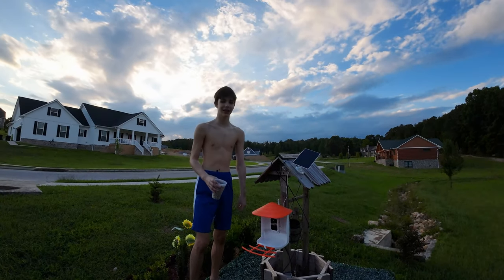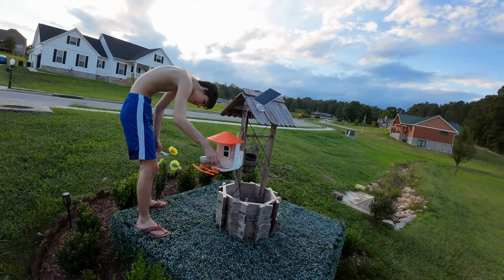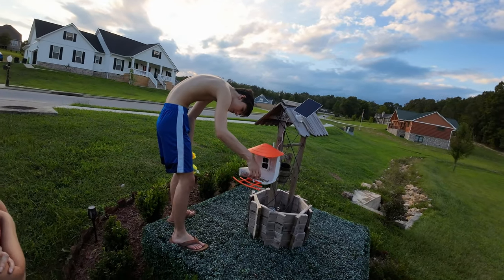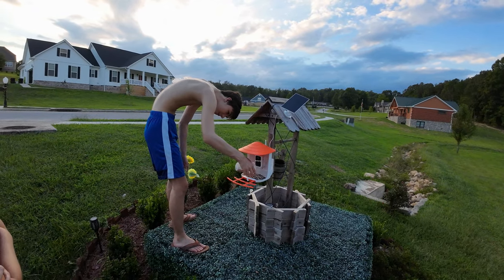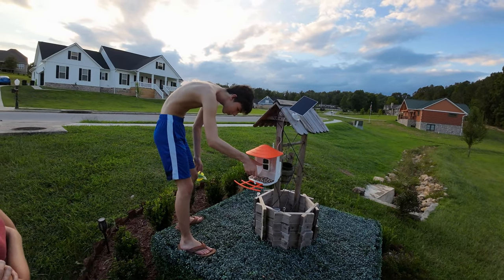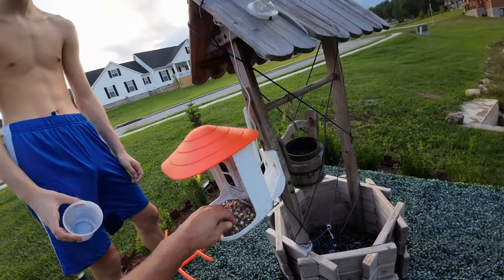Why didn't he put it on a tree? That's what I said. And what's that, a solar panel to keep it on? Yeah, it's power. Do you have a chip in there? Yes. We're probably going to have raccoons eating that. No, squirrels.